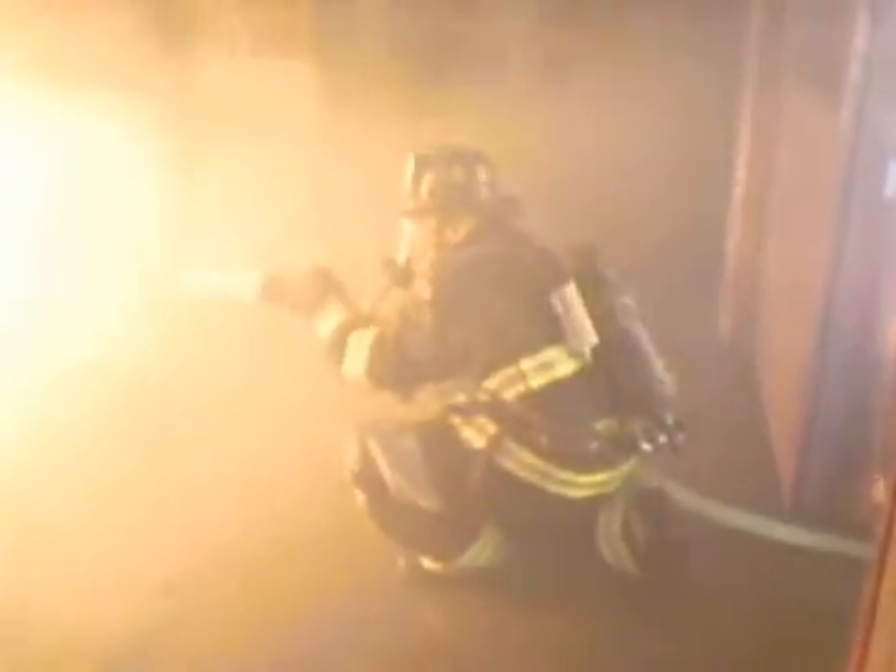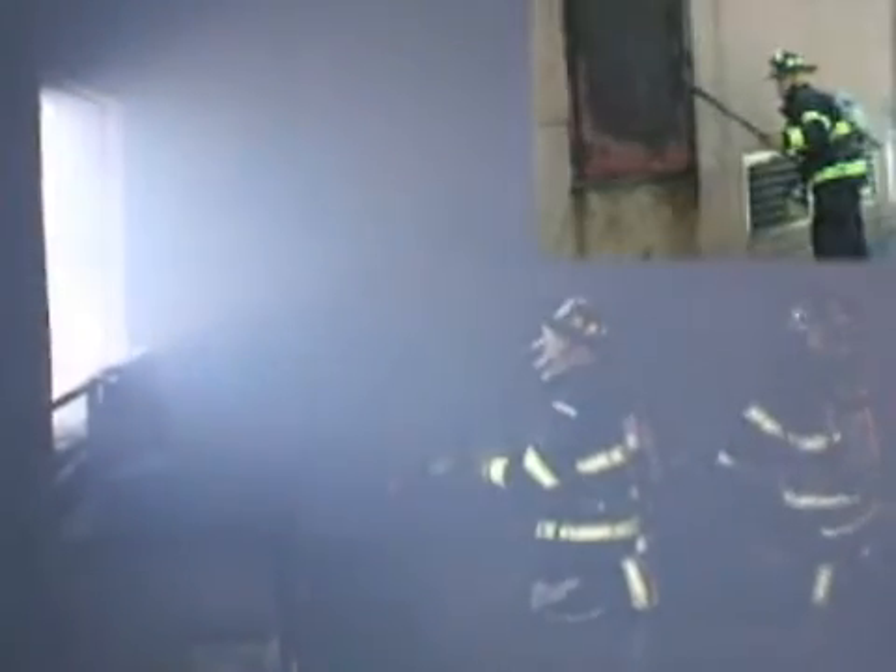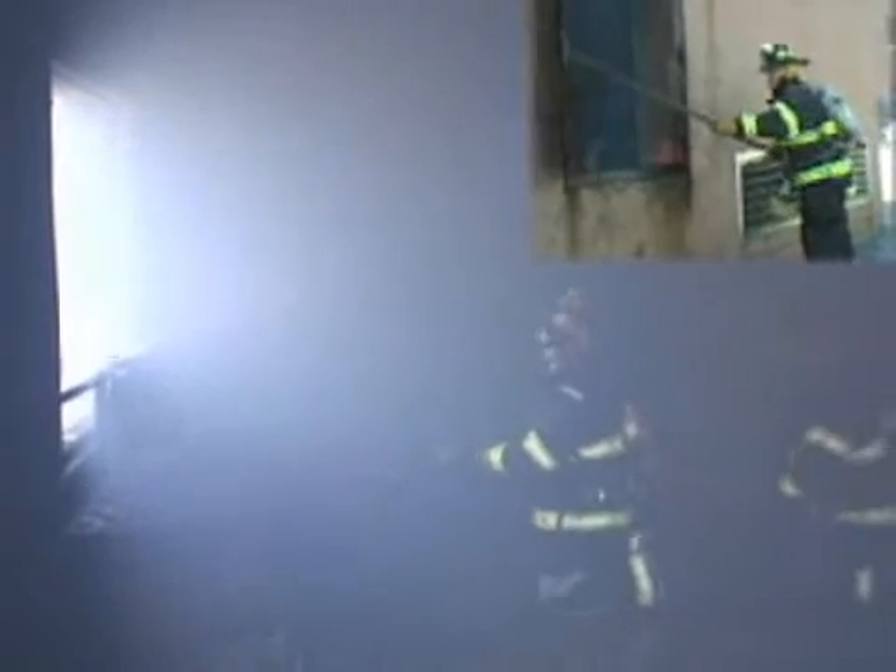Firefighters are inside the burning building. They're inside the room that's on fire. They've extinguished the fire. They are now going to take the line and walk over or crawl over to the window. They're going to place the line outside.